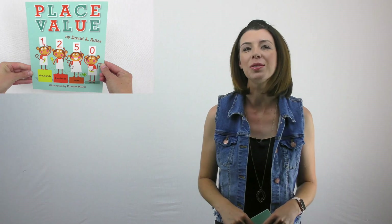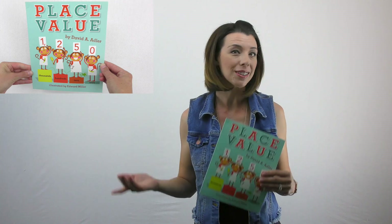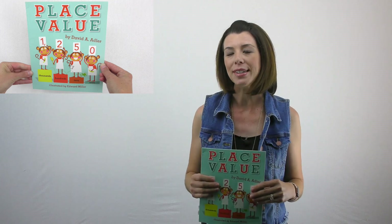One of my favorite things to use in any classroom was children's literature as it relates to math. I like to use picture books to introduce lessons, which is what I'm going to do for you today.